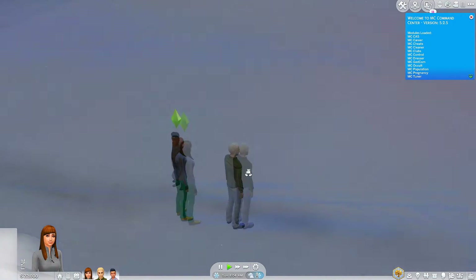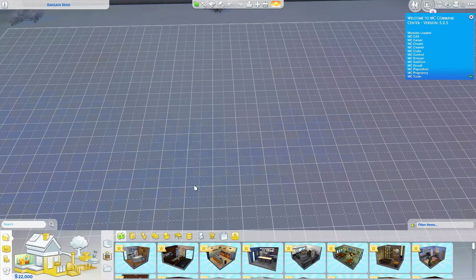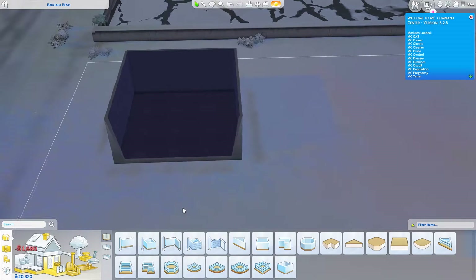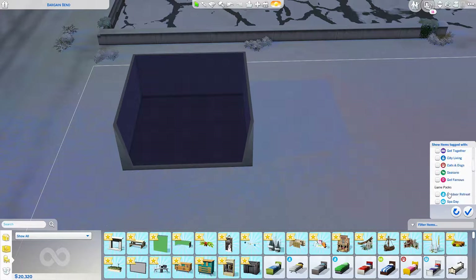Alright, so here we are. They all changed into normal clothes because they're cold. Let's jump into build/buy really quickly. I'm gonna delete the grid and build a little room because I know we got some new lights. Let's go to lighting, and we can just go to the holiday pack.